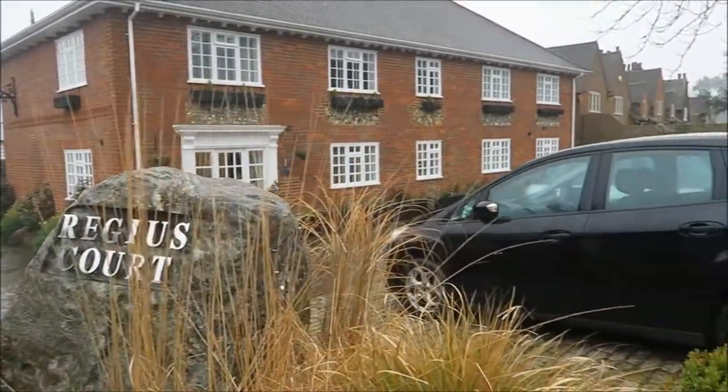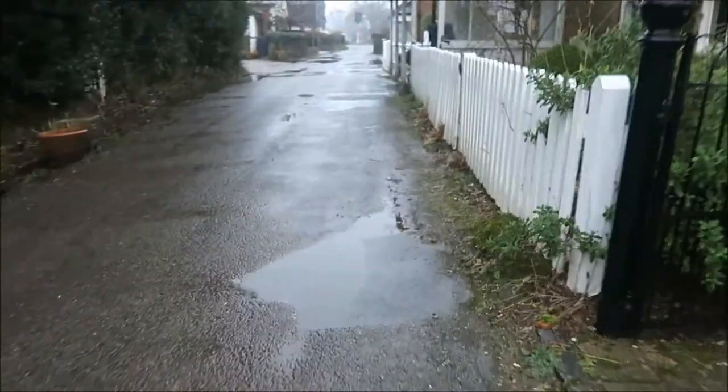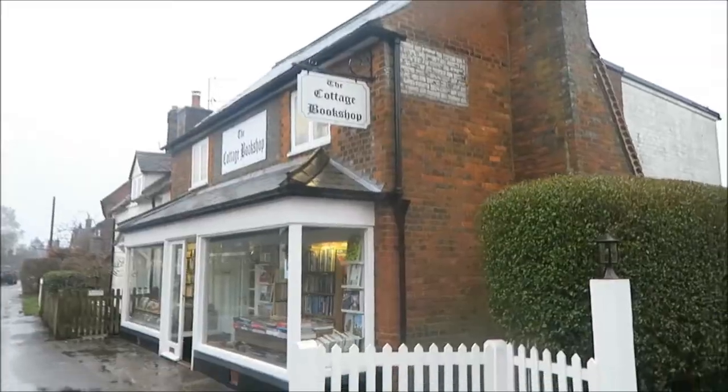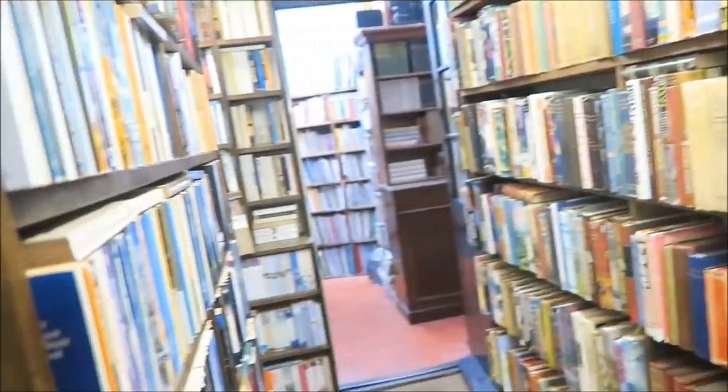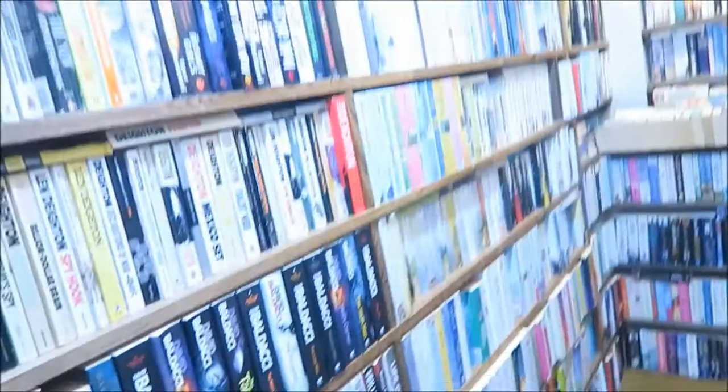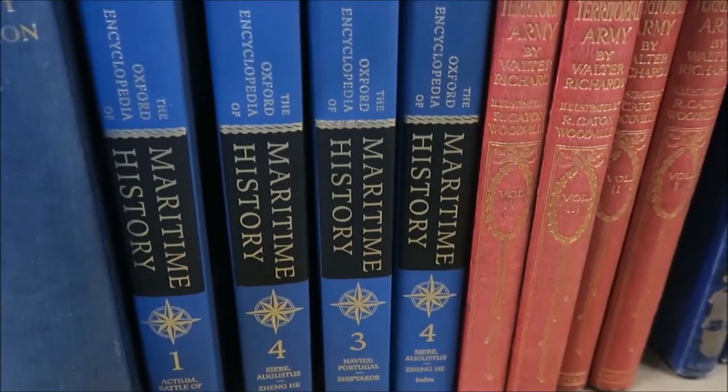I heard about the Cottage Bookshop from my friend and fellow author Stephen Colgan. They stock 60,000 books in there. It's very tight for space so it wasn't very easy to actually get any footage, especially because I didn't ask whether I could take footage so I just kind of tried to subtly do it.